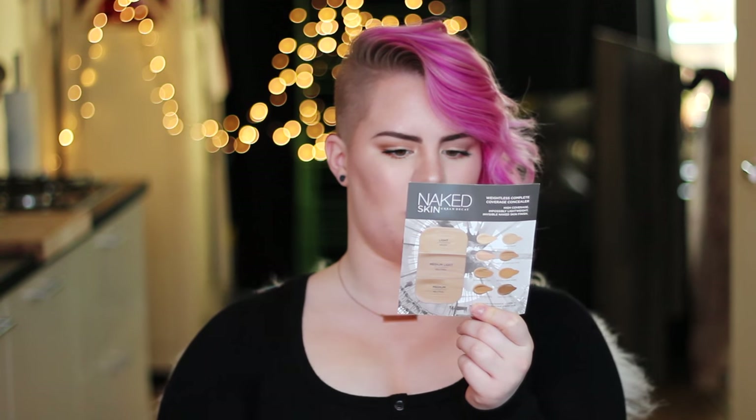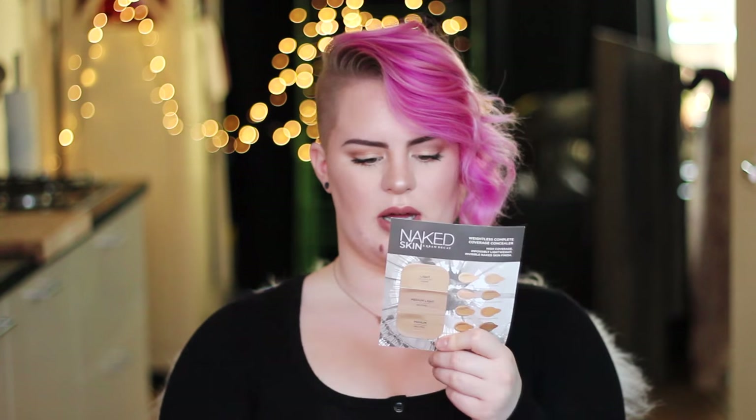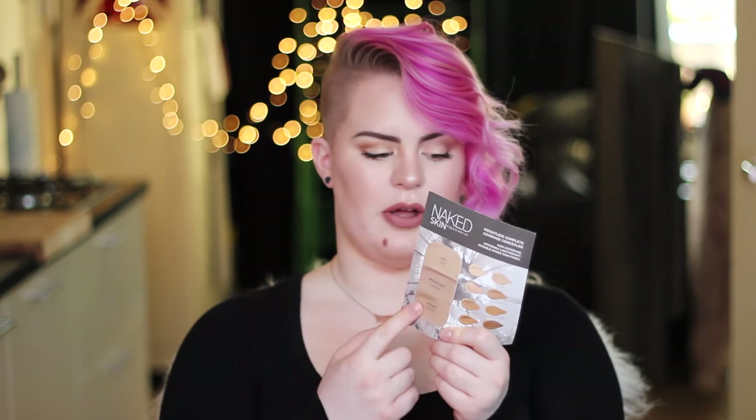Oh, I found the little sample — this is the Urban Decay Naked Skin Weightless concealer sample. I got a light, medium, and dark sample. Also at Walmart I got a US lip balm in the Black Nectar scent.